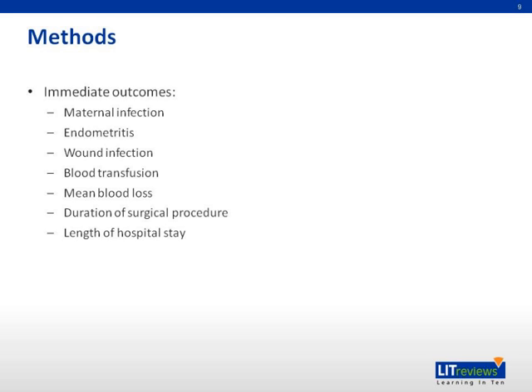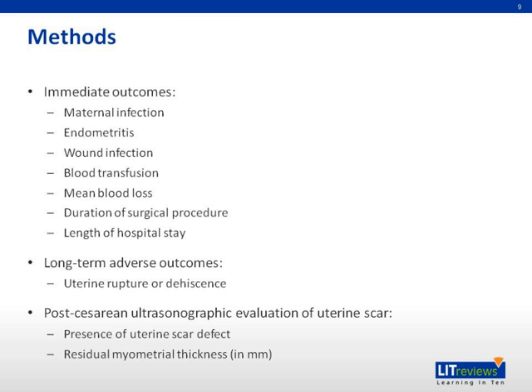The paper includes several maternal outcomes: infection, endometritis, lung infection, blood transfusion, mean blood loss, duration of surgical procedure, length of hospital stay, and the long-term adverse outcomes include uterine rupture or dehiscence. Post-cesarean ultrasonographic evaluation of uterine scar includes the presence of uterine scar defect and residual myometrial thickness in millimeters.